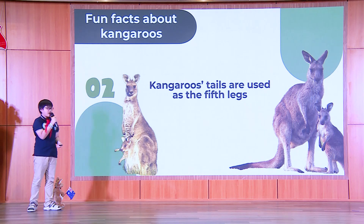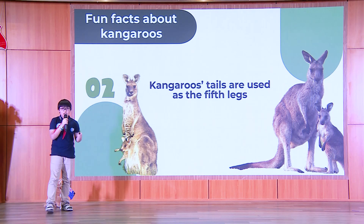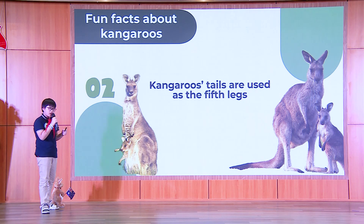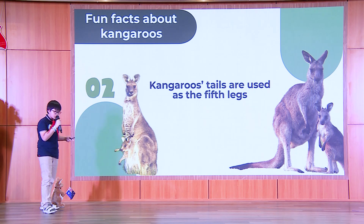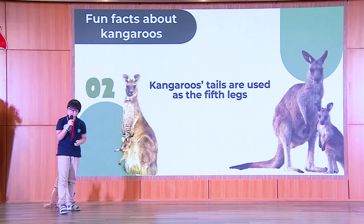Number two, kangaroos' tails are used as their fifth limb. Kangaroos' tails are incredibly muscular, so they use them as their fifth legs when moving. They are so strong that a kangaroo can lift both its hind legs to kick its opponent when they box.